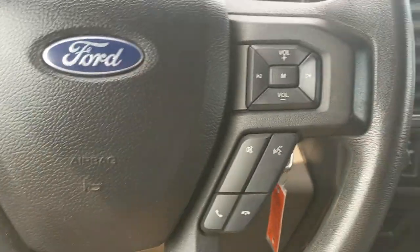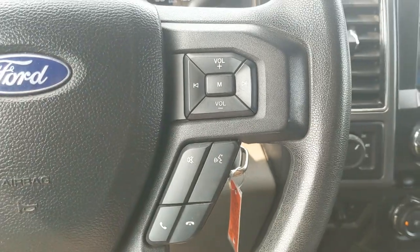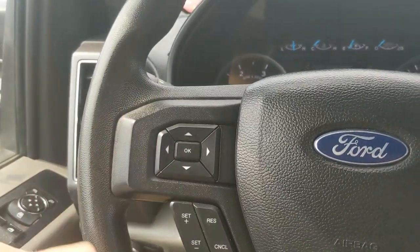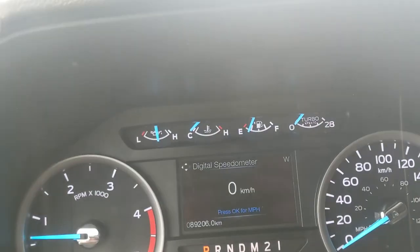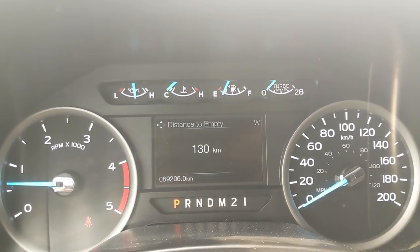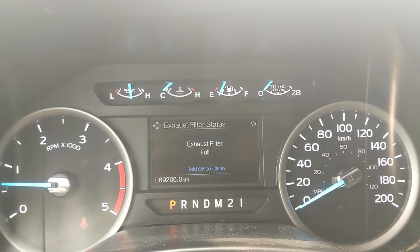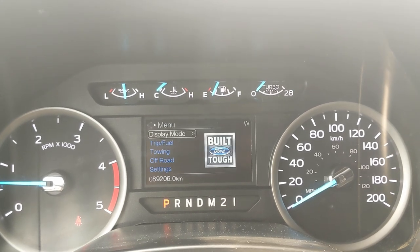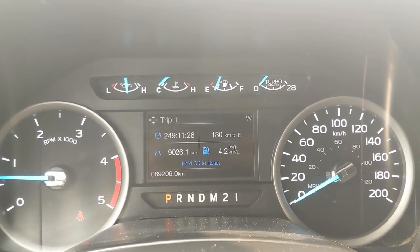Moving down to the steering wheel, on the right hand side you have your hands-free phone and radio controls, and on the left you have your cruise controls as well as your controls for your center info screen where you can cycle through your digital speedometer, engine info, transmission temperature, distance to empty, DEF gauge, DEF status, and exhaust filter status.